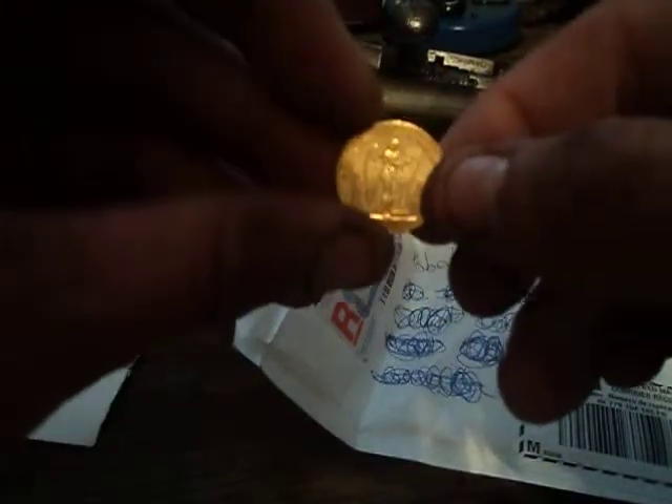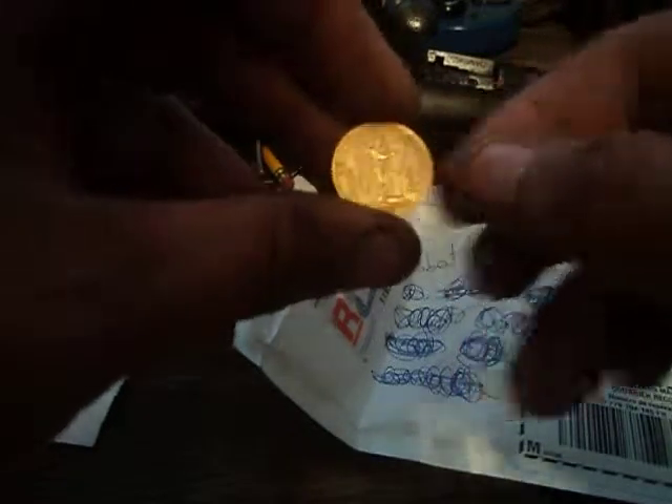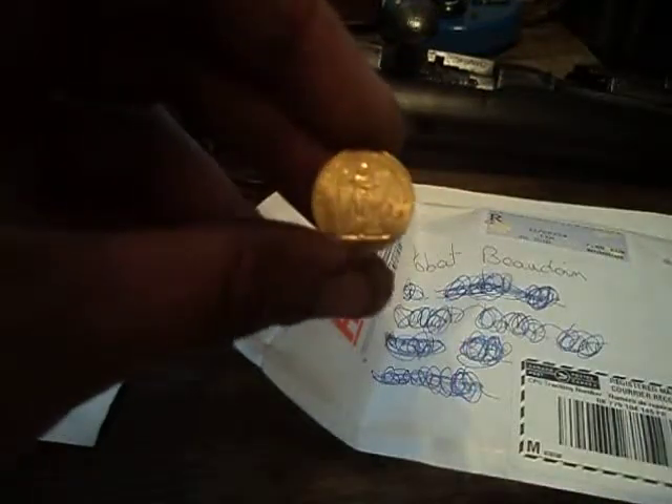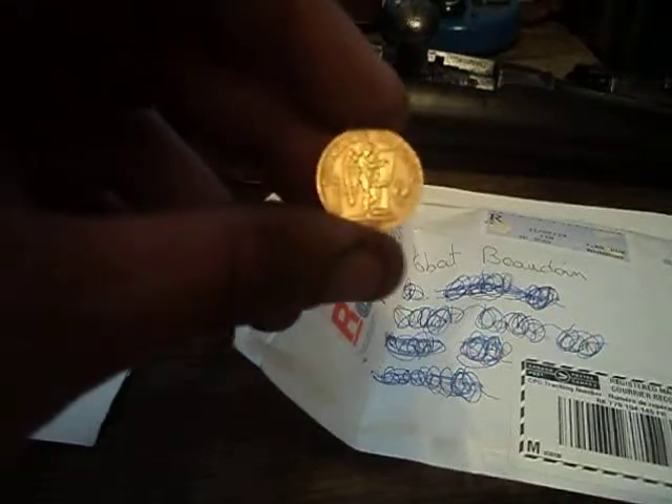I really lucked out with the price. It cost me about $280 Canadian, which is pretty damned fair, I would say. So there you are YouTube — another bit of gold for the stack.